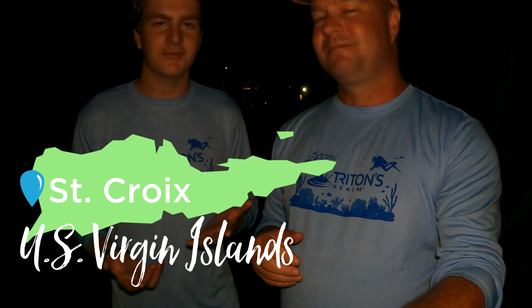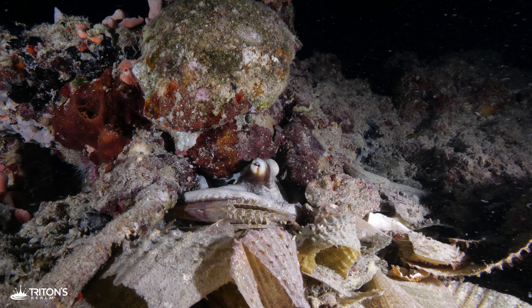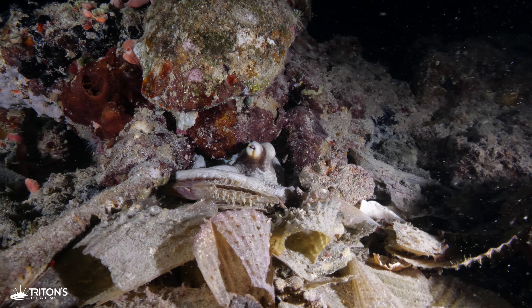Yeah, that sounds really cool. We are at the Frederiksted Pier and we are about to go look for octopus. They leave some clues as to where they might be hiding, so tonight we're hopping in the water to see if we can follow their trail and find one of these octopus hunting in the dark.